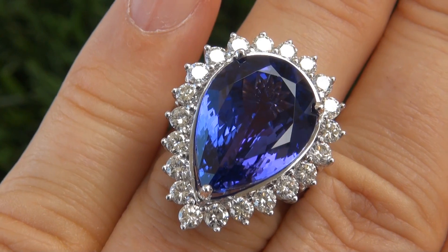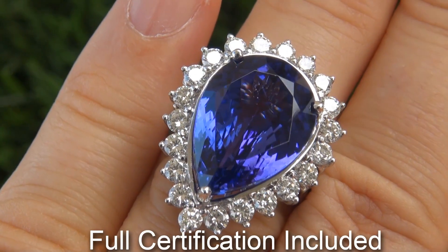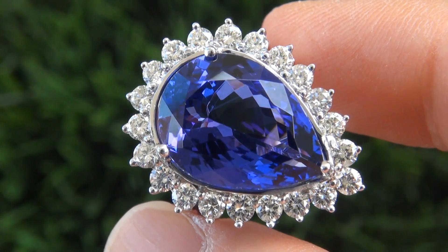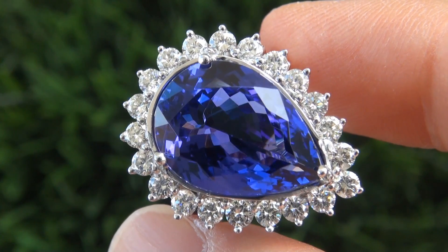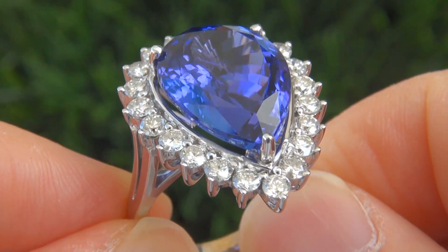Included with the item are both the GIA certification and a certified jewelry certification that documents the authenticity, quality, and characteristics of the ring, with an estimated insurance replacement value of $38,831.